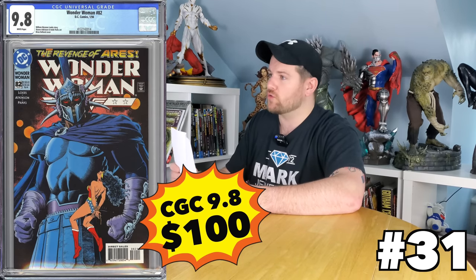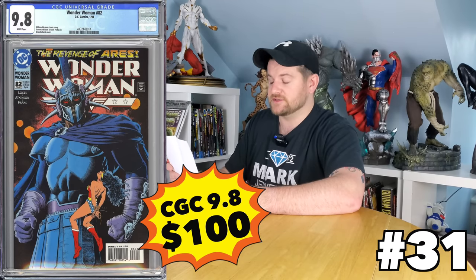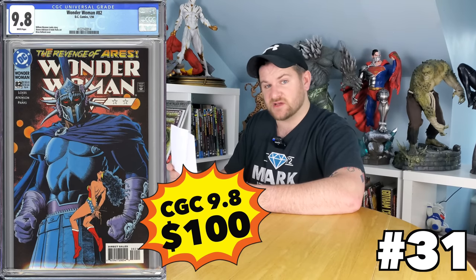Wonder Woman 82 — bet you didn't think you could get a classic, gorgeous Bolland cover for just 100 bucks. This is one iconic Ares cover with gorgeous colors and gorgeous Bolland style. This is a huge win and it's just 100 bucks.